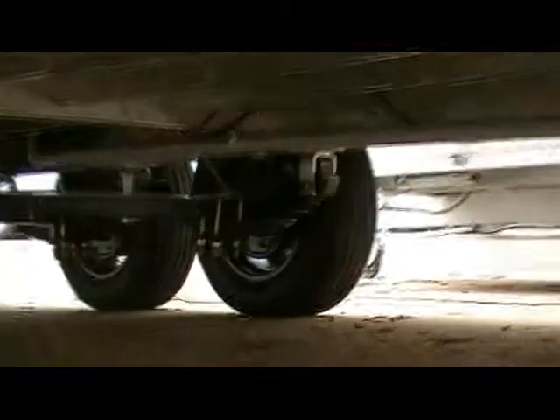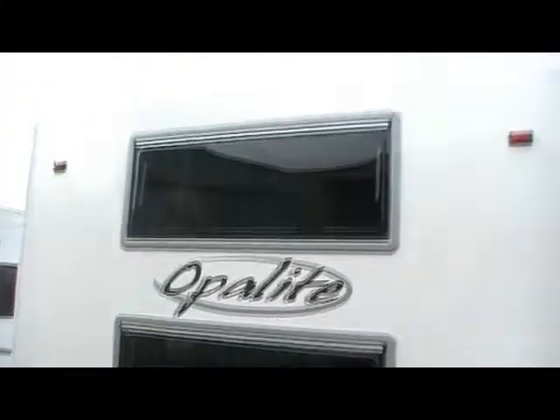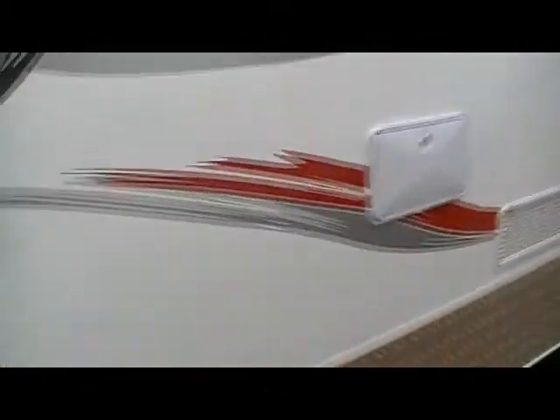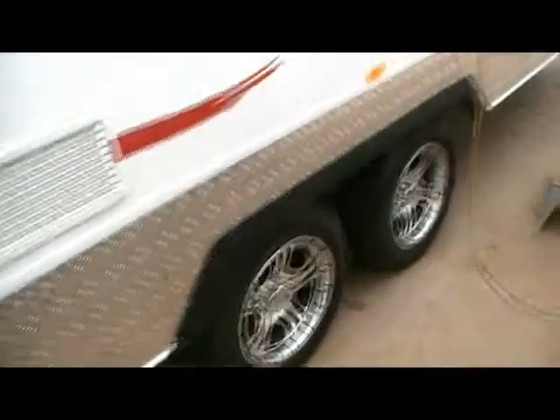All the lighting is LED, which is standard. Underneath we've got drop-down legs, shielded water tanks, and both axles are braked. Across the back we've got a rear bumper with the spare tyre on it, and the two windows for the bunks. There's also an external shower, mains pressure, and the water tank filler.